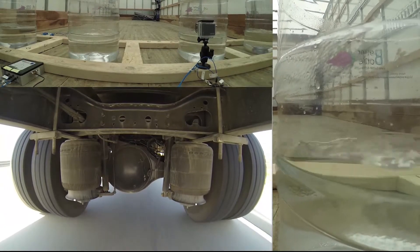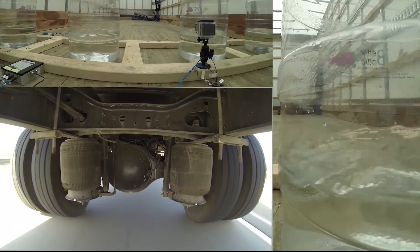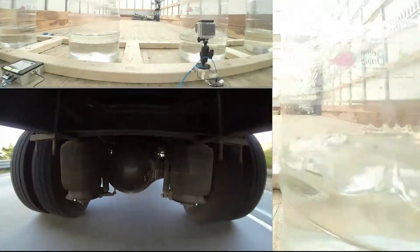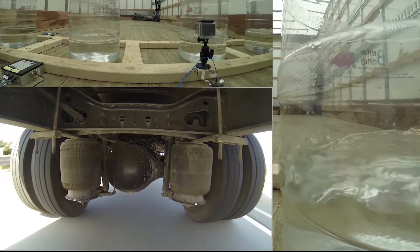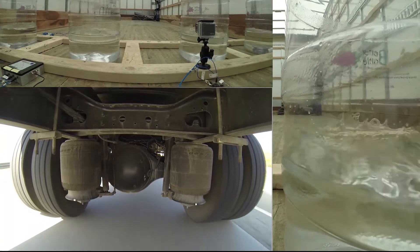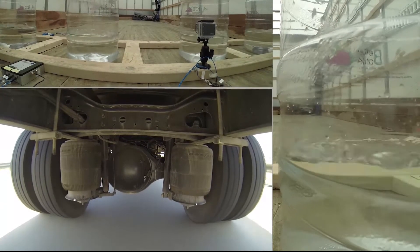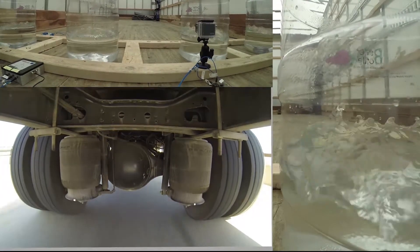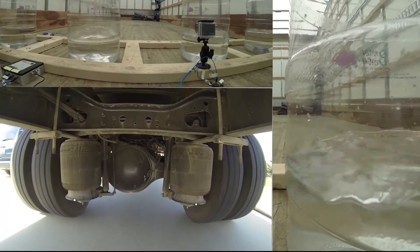The lower left is input, the top is response, and here the reference frame is the vehicle itself because we want to see how the test item is responding to the input. The lower right is product response as well. Keep a close eye on the wavefronts inside the container — we're going to come back to that in a few minutes.